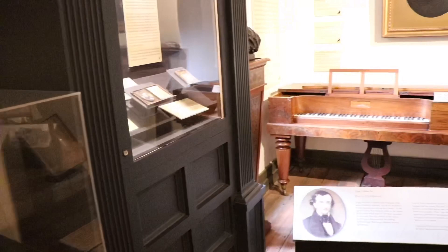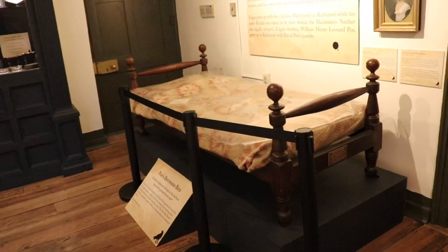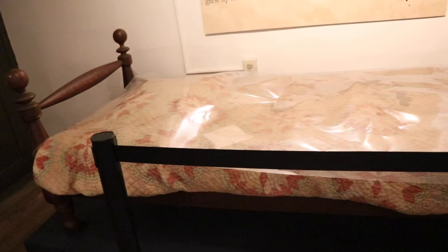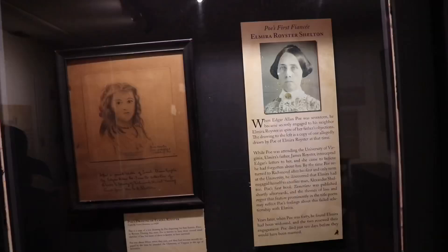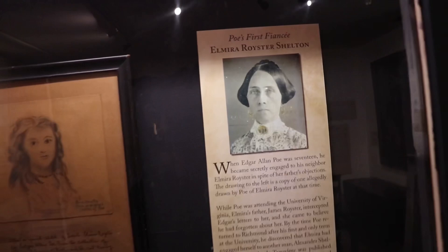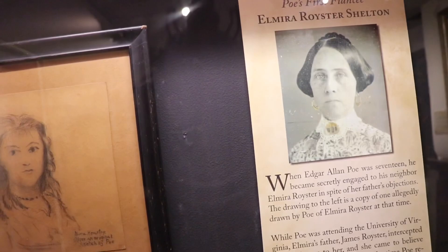This is set up like Poe's childhood — this right here is Poe's boyhood bed. Here's a picture of Poe's first fiancée, Elmira Royster Shelton, and over here they have a copy of one of Poe's drawings of her. It's a good drawing, but it doesn't look anything like her.